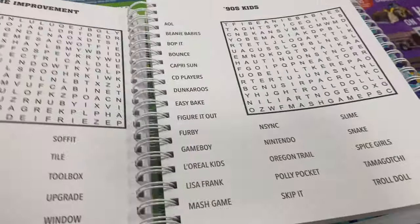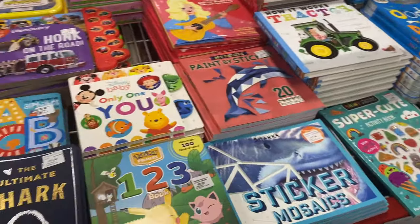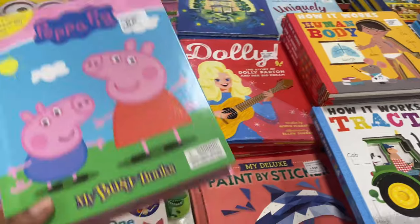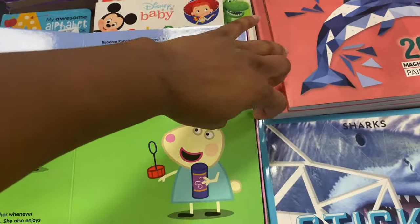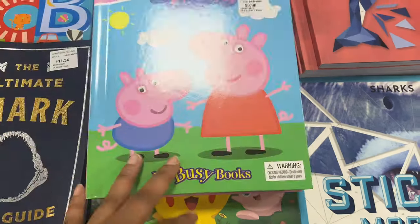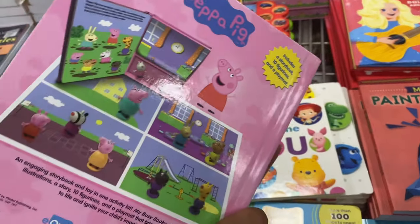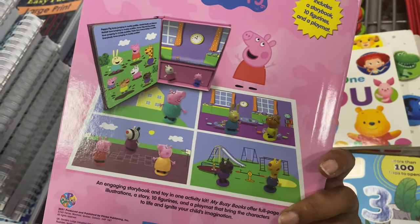They've got more books: baby books, alphabet books, 'Honk on the Road' from Dolly Parton, and Peppa Pig busy books. These Peppa Pig sets are adorable — they include a storybook, 10 figurines, and a playmat. So cute!